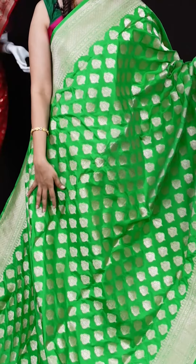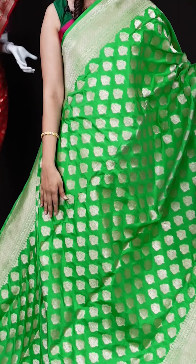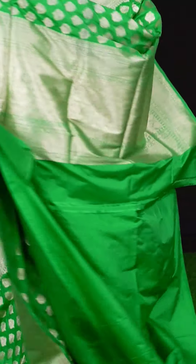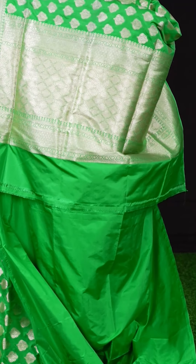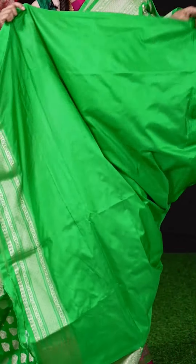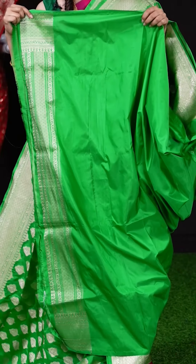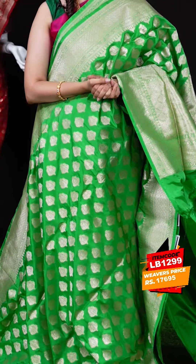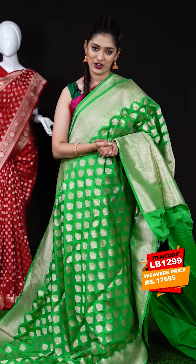We have a gorgeous green color saree with mud micro motifs leafy group booties all over the body. On the border we have a self designer border and the pallu is a padia pallu. The blouse is also a green color plain blouse with designer border. The item code is LB1299 and the weaver's price is 17,695 rupees only.